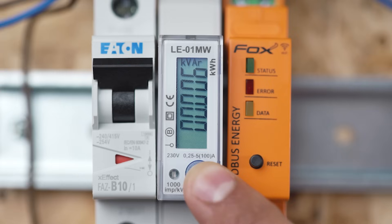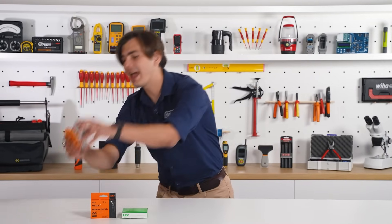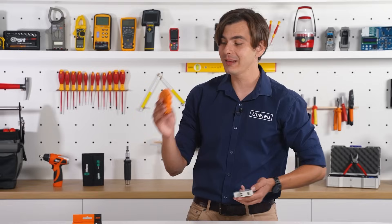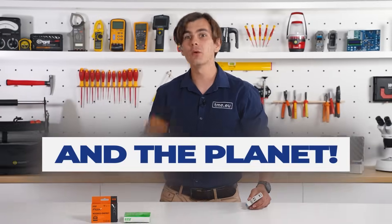It's like giving your house a PhD in economics. So, are you ready to make your home the smartest on the block? Grab the LE01MW and the Y-Modbus D from TME.eu and watch your house evolve from energy guzzler to efficiency superstar. Your wallet will thank you.